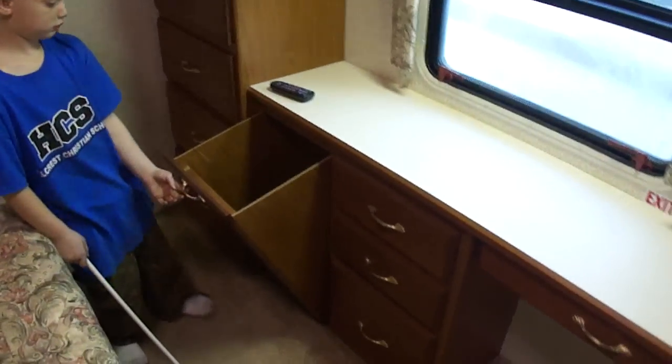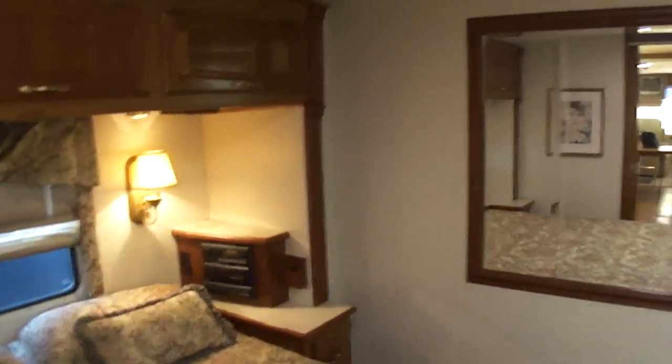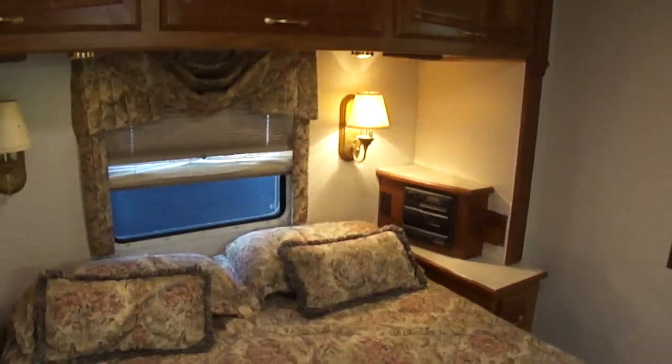There's a dirty clothes hamper, switches for your slides, more drawers and more storage. You can see it's a '99 Vectra 37D. It has a 19-inch color TV, a mirrored backboard, and a large queen-size bed. Separate stereo in the back. You can see the carpet is all very nice.